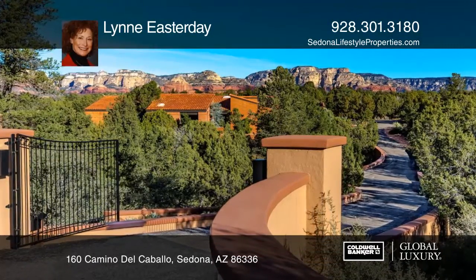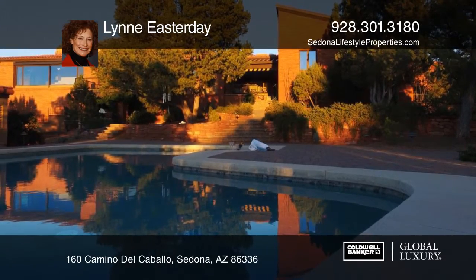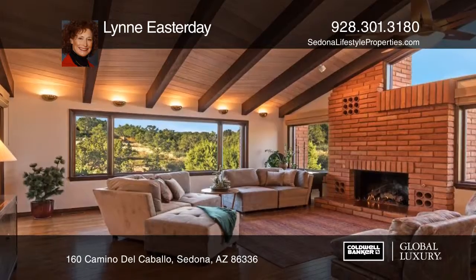Red Rock Vista views and regal craftsmanship flow through this luxury home with dazzling vaulted ceilings and views of Lizard Head, Coxcomb, and beyond.